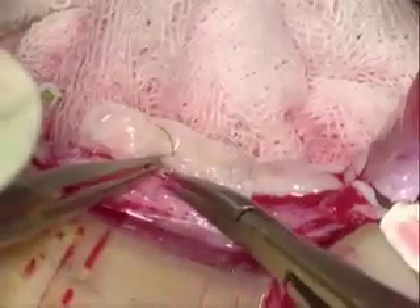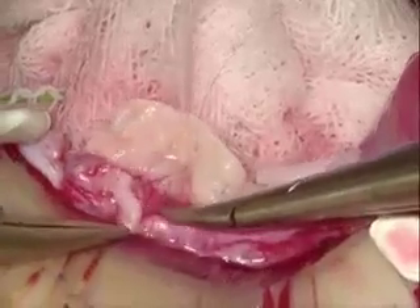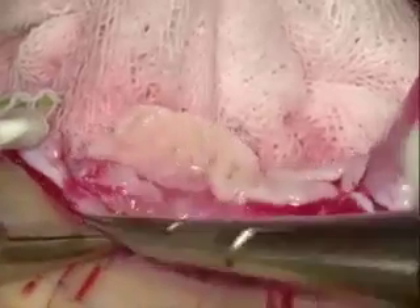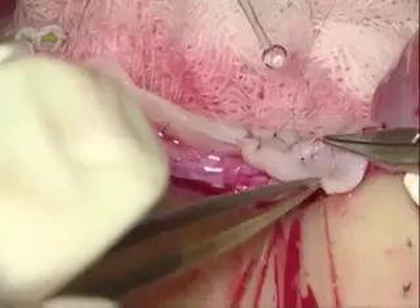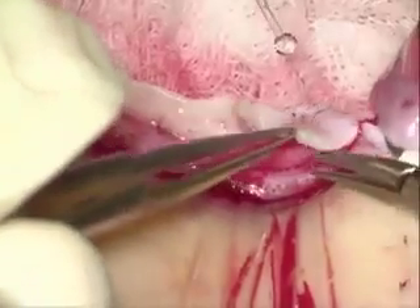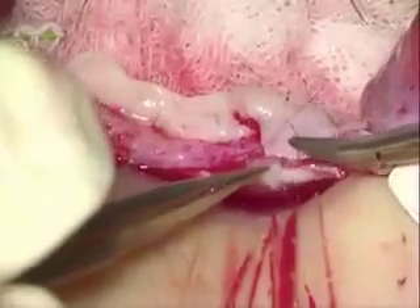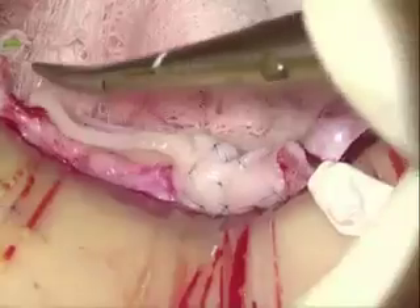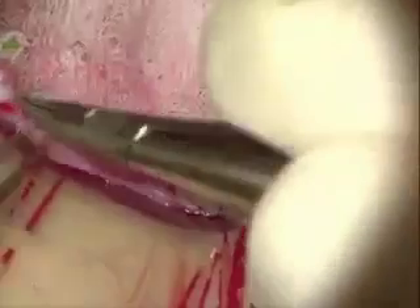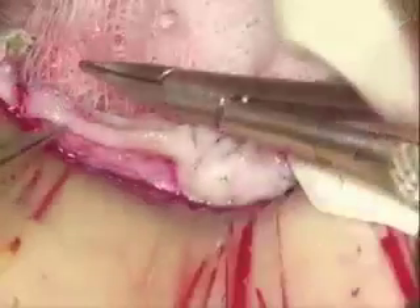Not only do we have to suture the edges of the cortical graft properly to the medulla, but even the inside of the cortical graft has to be sutured down to the medulla with stay sutures that give tight approximation. By virtue of that pressure, we're able to prevent microhematoma formation. Both pinpoint microhemostasis and a pressure bed that prevents any accumulation of serum or blood underneath the graft are crucial for early revascularization.